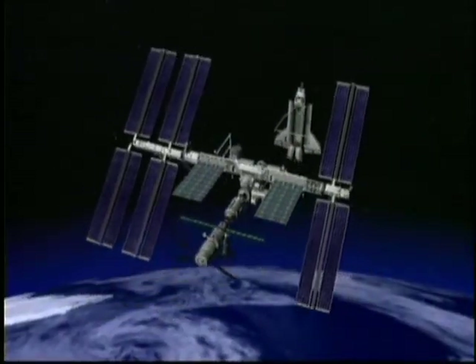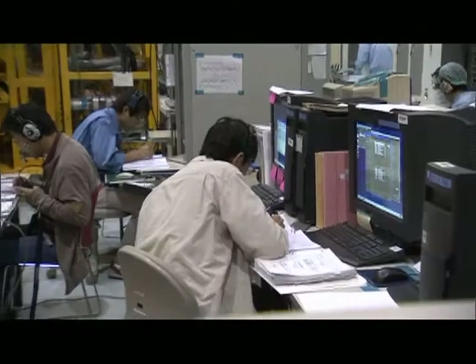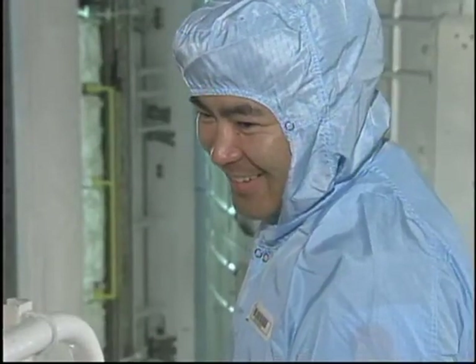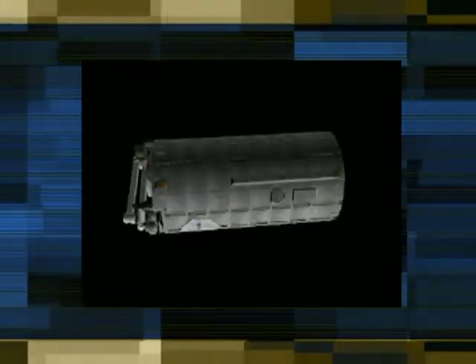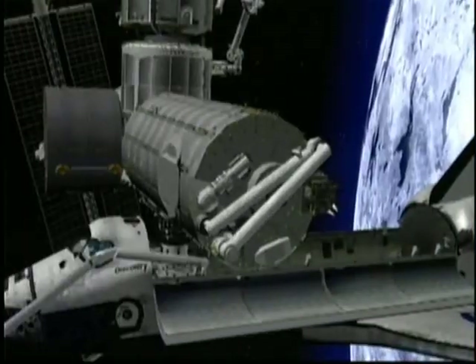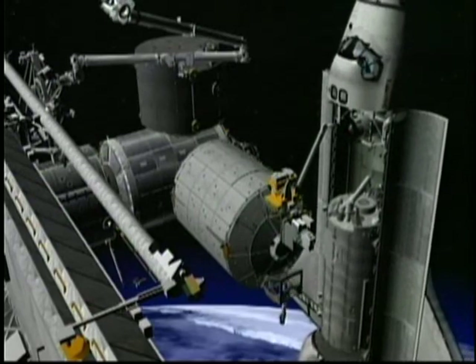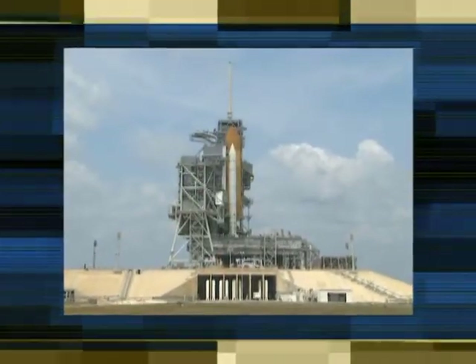Like the International Space Station itself, the STS-124 mission represents the spirit of global teamwork. Commanded by Mark Kelly and joined by JAXA astronaut Aki Hoshide, the crew of Discovery will build on the success of STS-123 by adding a large pressurized module and a versatile robot arm. STS-124 is the second in this series of flights. Discovery is in place on launch pad 39A and the countdown clock is already ticking toward liftoff.